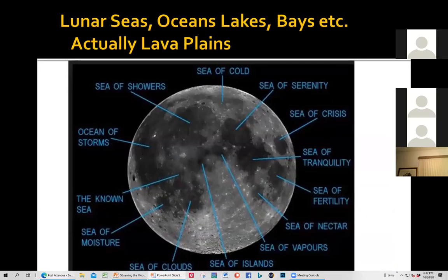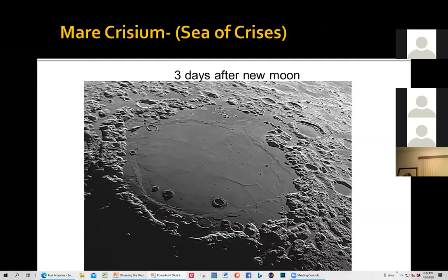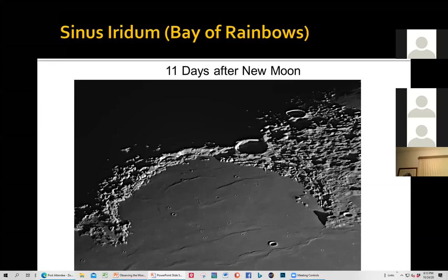The moon is made up of what early astronomers called seas and oceans when they first looked through telescopes — they saw dark areas and called them sea of showers, sea of serenity, sea of tranquility. They're actually lava plains — that's what they thought they were back in Galileo's time. Here's one very nice sea — the Sea of Crises, photographed three days after full moon just last week. And here's another sea — the Sea of Rainbows, about 11 days after full moon. These are probably some of the nicest on the moon, and you can see them even with a small telescope.